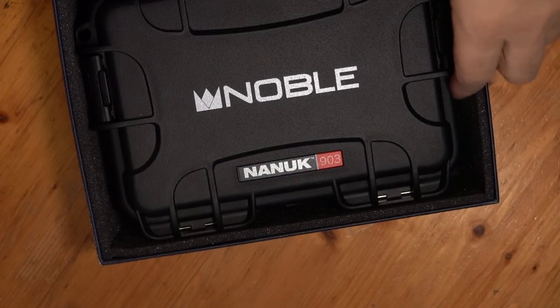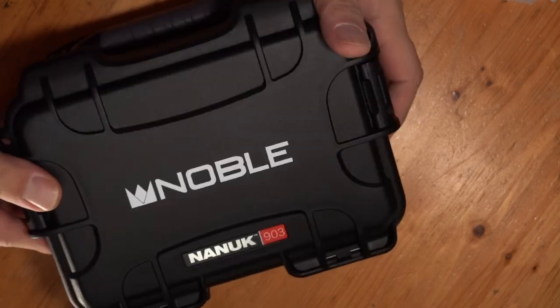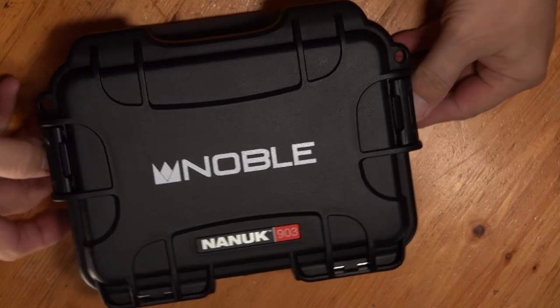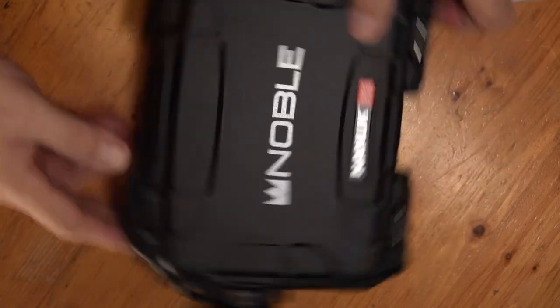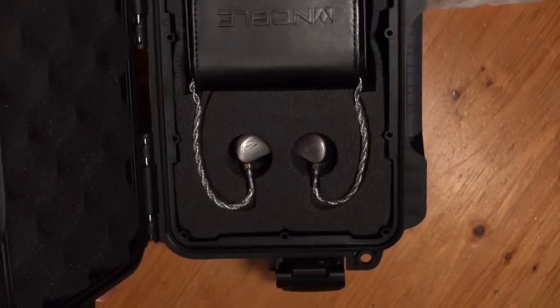I love the smell of fresh headphones — check it out, it's going to be a magnetic flip case. Look at that. Yes, it's one hell of a Pelican case. Noble has been doing this with all their high-end IEMs. It's not like I'm ever actually going to take this on a trip, but man, you're not worried about breaking anything with this. It's going to give us a presentation that I think you all are going to want to see.